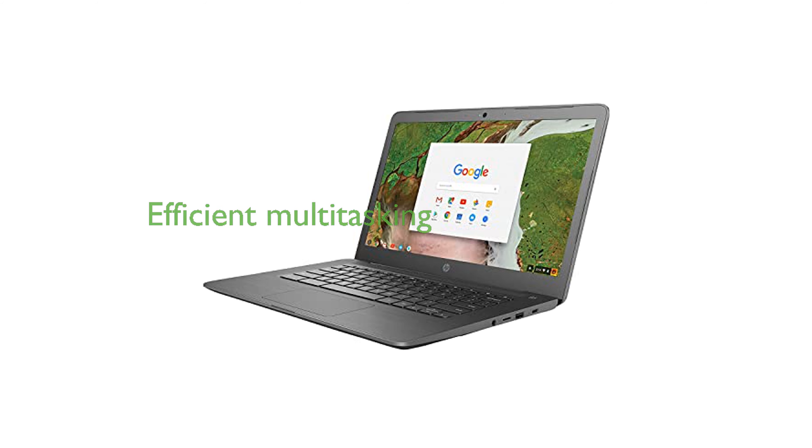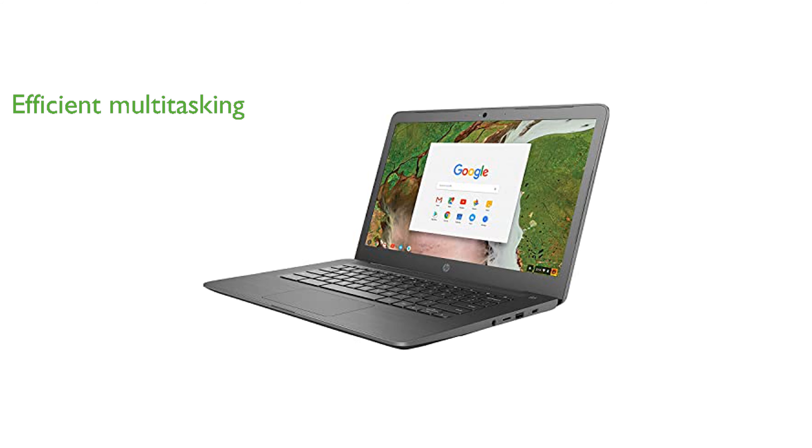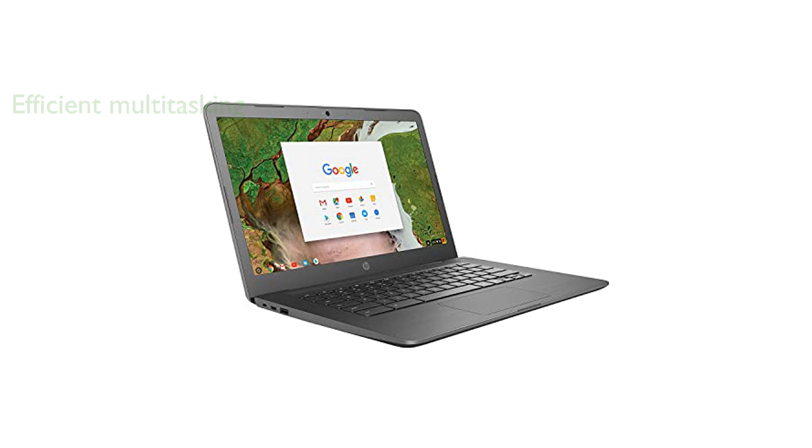With four gigabytes of memory, multitasking is handled efficiently, making it suitable for both work and leisure. The 32-gigabyte eMMC storage offers ample space for essential applications and files.